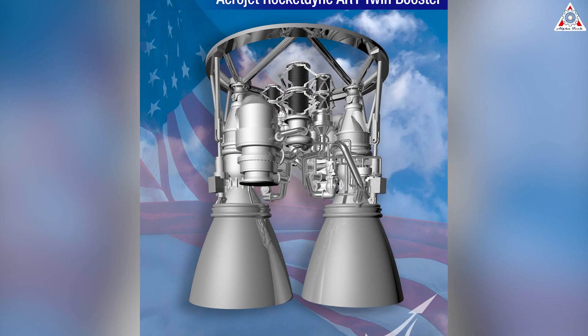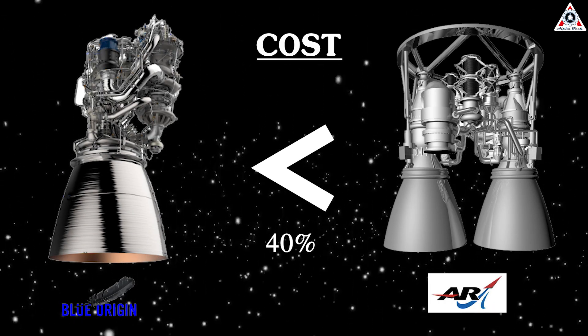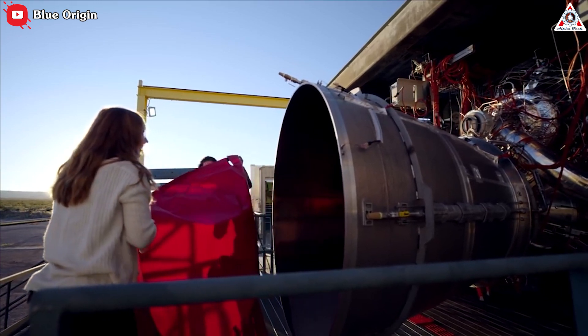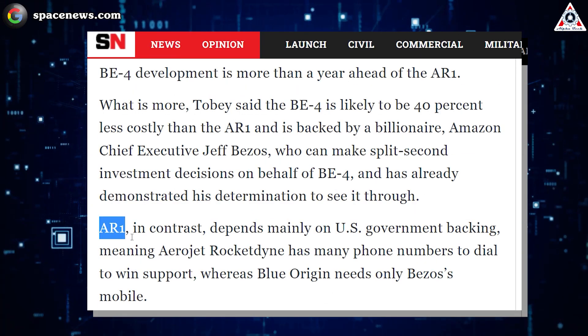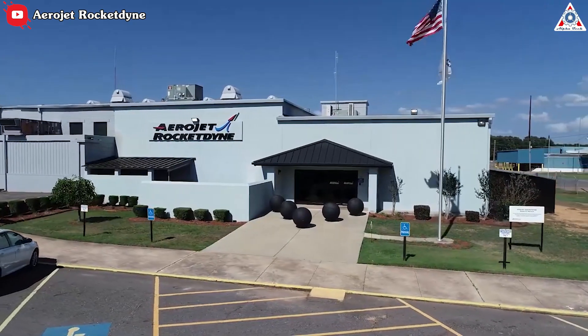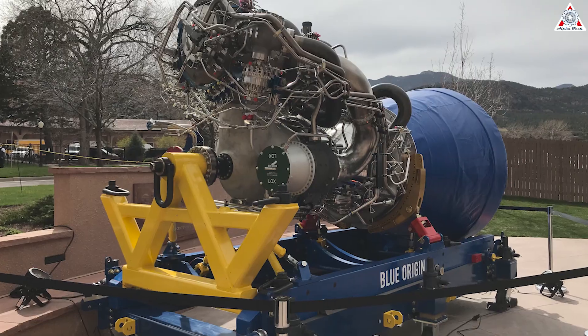ULA switching to the AR-1 would require significant delays and money. This point had also been made by ULA executives, who clarified the BE-4 is likely to cost 40% less than the AR-1, and benefits from Bezos' capacity to make split-second investment decisions on behalf of BE-4 — he has already demonstrated his determination to see it through. Whereas the AR-1, in contrast, depends mainly on U.S. government backing, meaning Aerojet Rocketdyne has many phone numbers to dial in to win support.